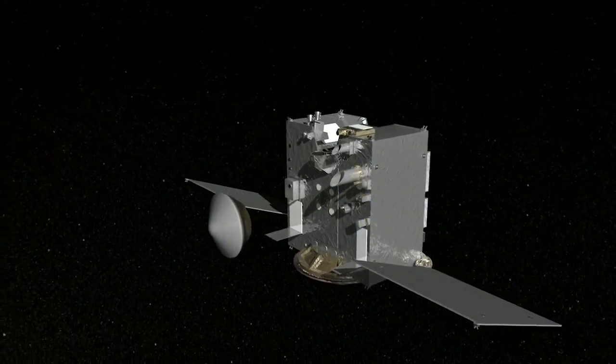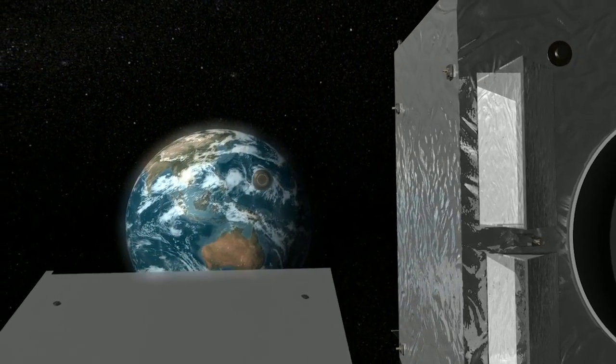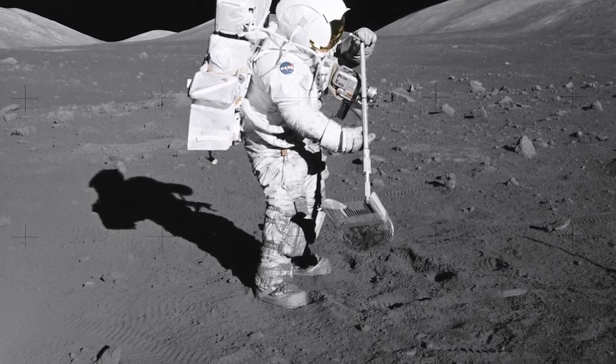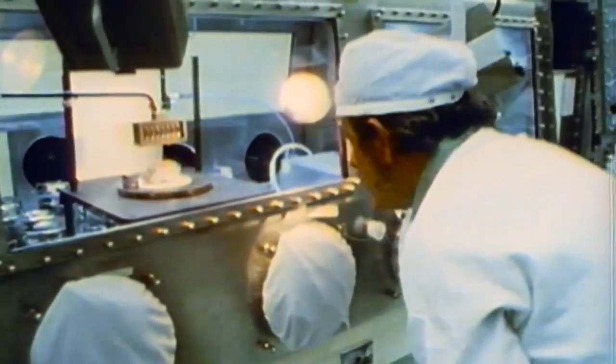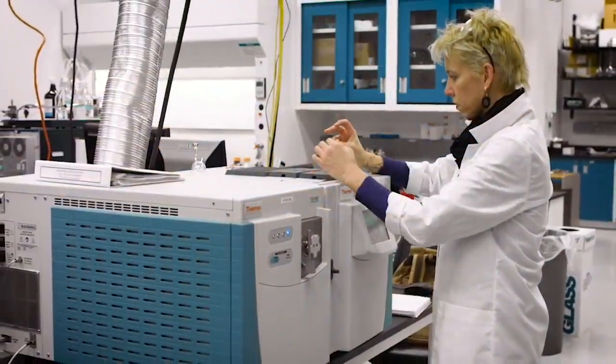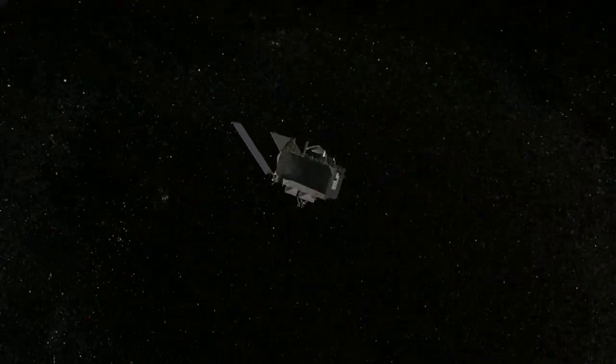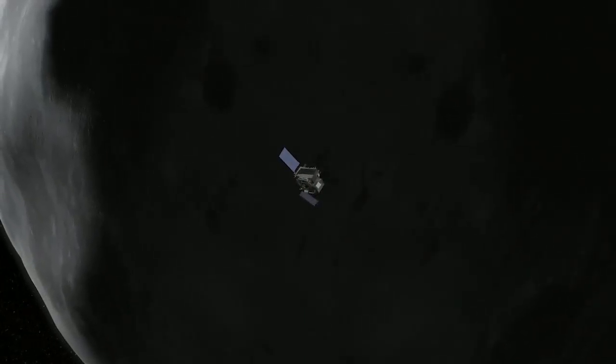Once OSIRIS-REx delivers the asteroid sample to Earth in 2023, it will have brought back the largest sample of an extraterrestrial body since the Apollo missions. And like the moon rocks from Apollo, this sample will be studied for decades to come with ever-increasing technology. This is really a treasure of information about the history of our solar system, and it will not only solve the scientific questions that we're asking today, but those that people will be asking for many generations into the future.